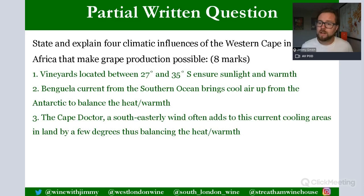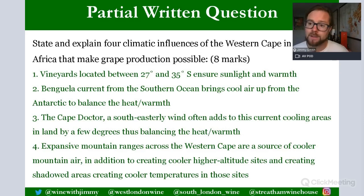The fourth climatic influence is the expansive mountain ranges across the Western Cape. You don't need to name them, though naming them would impress the examiner. Mountain ranges are a source of cooler mountain air, create cooler high-altitude sites, and create shadowed areas with reduced temperatures. These cooling effects help balance the intense heat of the region. That covers the four required climatic influences for full marks.